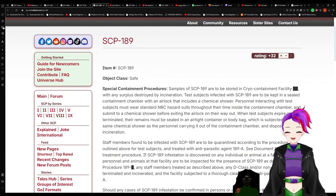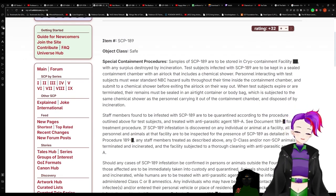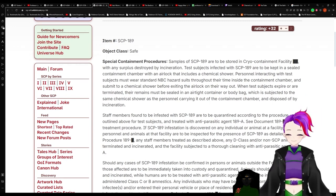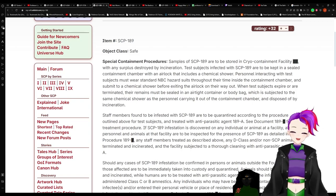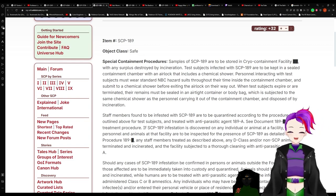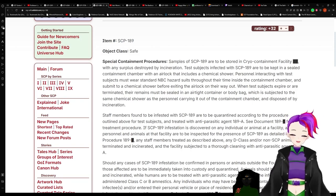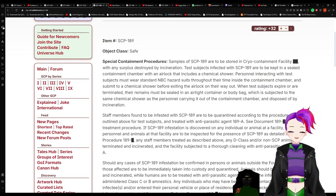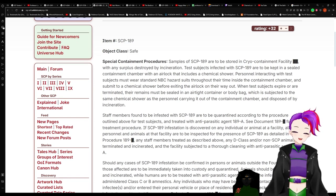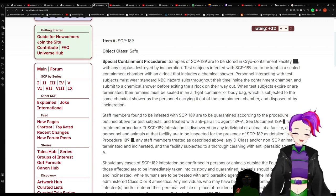Item SCP-189, object class: Safe. Special containment procedures: Samples of SCP-189 are to be stored in a cryocontainment facility — redacted — with any surplus destroyed by incineration. Subjects infected with SCP-189 are to be kept in a sealed containment chamber with an airlock that includes a chemical shower. Personnel interacting with test subjects must wear NBC hazard suits throughout their time inside the containment chamber and submit to a chemical shower before exiting. When test subjects expire or are terminated, their remains must be sealed in an airtight container or body bag, subjected to the same chemical shower, and disposed of by incineration.